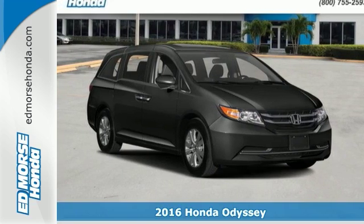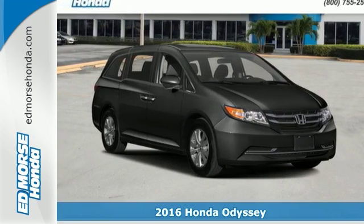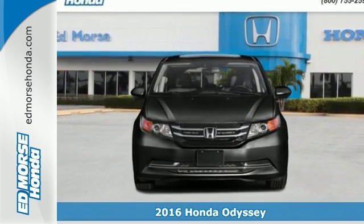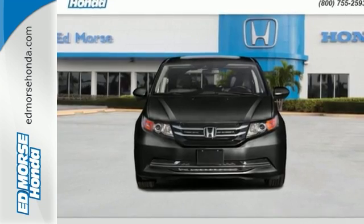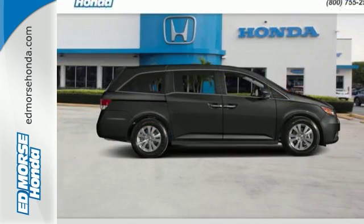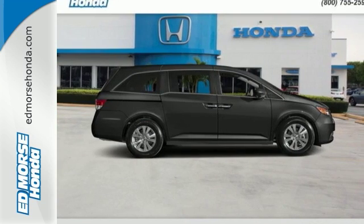It's a 2016 Honda Odyssey. Looking good in a minivan has never been so easy. Slipping through the wind, we'll feel just as effortless with the power of a V6 iVTEC engine and the sharp aerodynamic body with a rear spoiler to top it off.